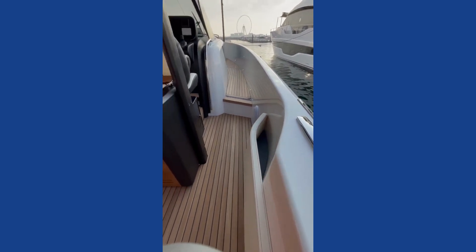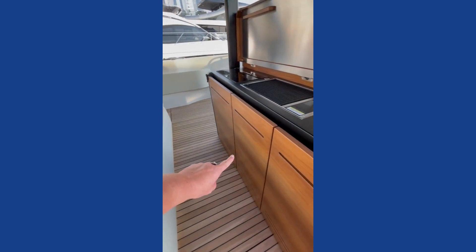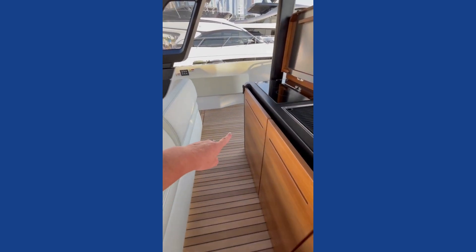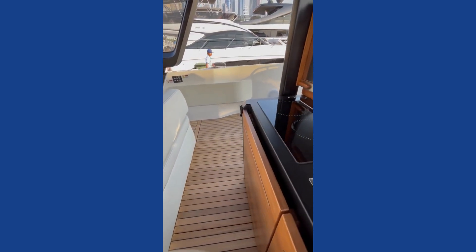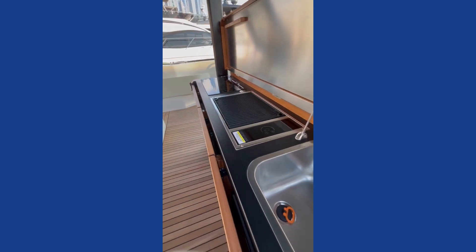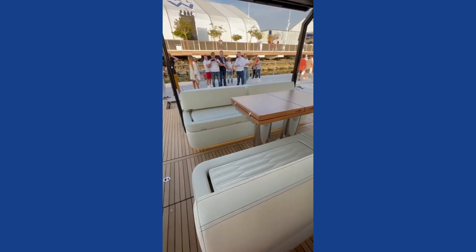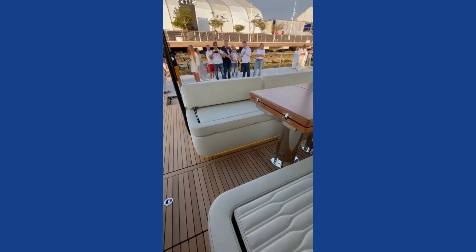Here we've got cutlery storage, an ice maker, a fridge, a cooktop and a grill top, and a sink. That's your entertaining space. Some clever design features here as well.